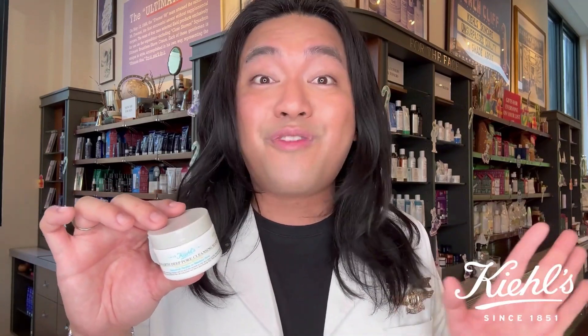And of course, last but not the least, my favorite mask — the Rare Earth Deepore Cleansing Mask. This mask helps purify and minimize the look of pores and blackheads instantly, and helps mattify my skin without over-drying. I'm obsessed with this mask.